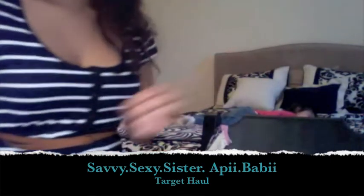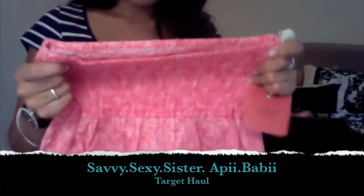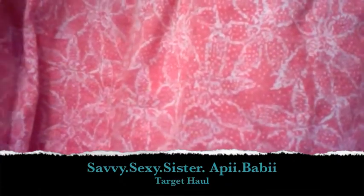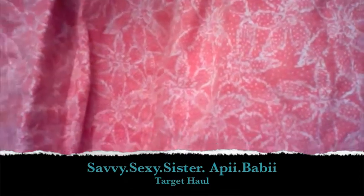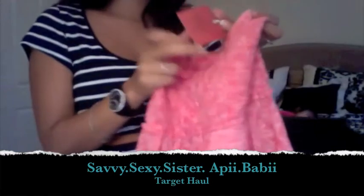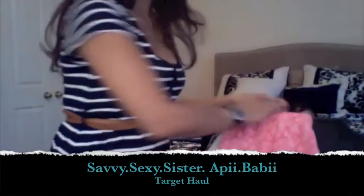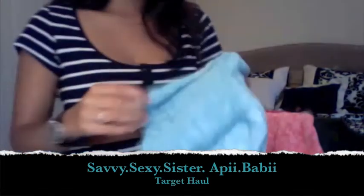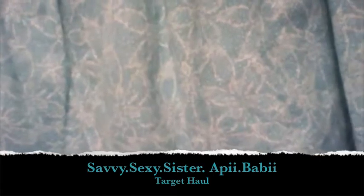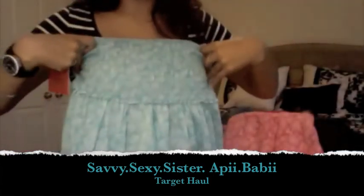Then I got these two strapless tops. It's like a peach color with little flower designs on the shirt — good color for summer, I think. This one was $17.99. Then I got this other one — same design, just a different color, and the price is also $17.99.